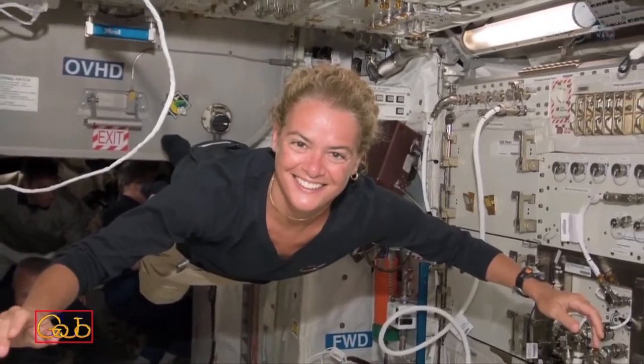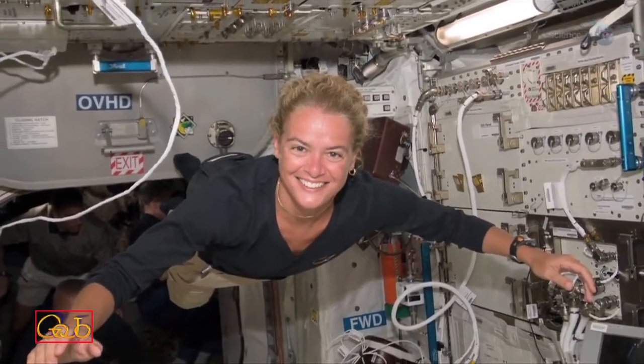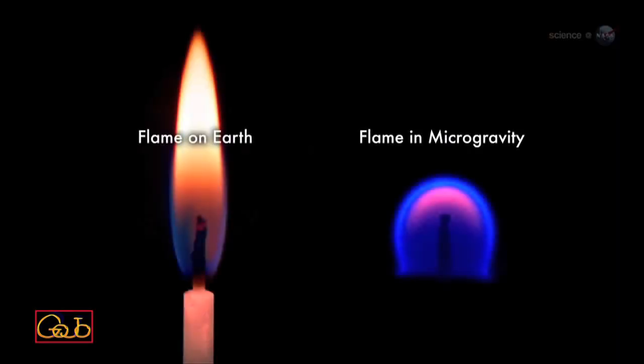But what happens when you light a candle, say, on the International Space Station? In microgravity, flames burn differently — they form little spheres, says Williams.